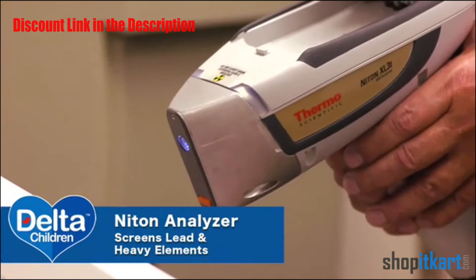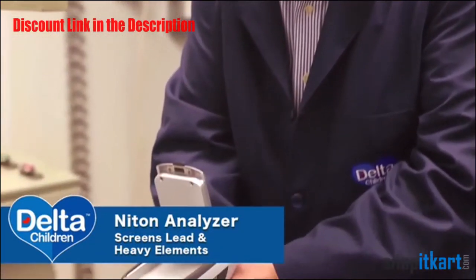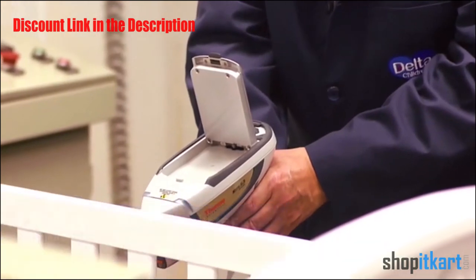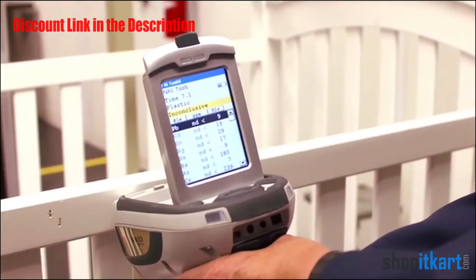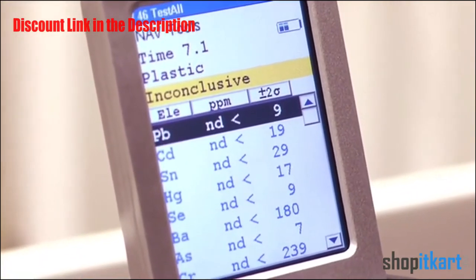As a leader in safety testing, we own 12 nighttime analyzers to screen for lead and heavy elements on all of our incoming products worldwide. This is the same analyzer that the CPSC uses to screen products coming into all U.S. ports.